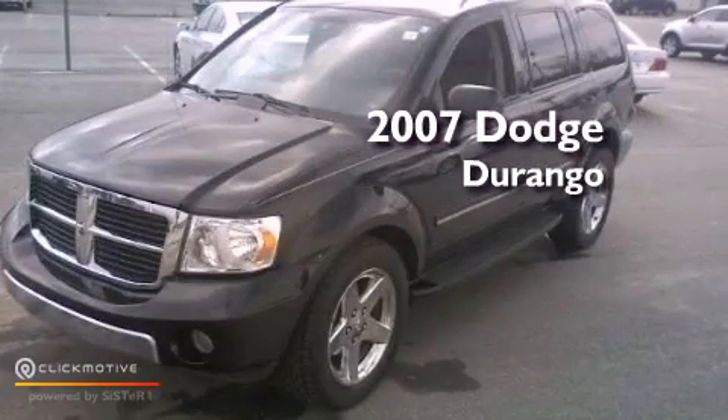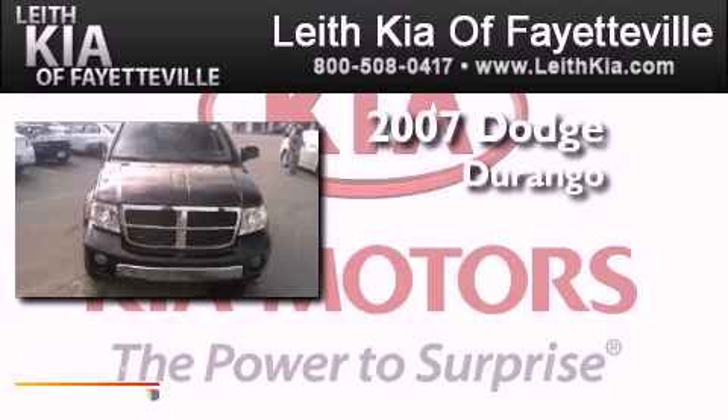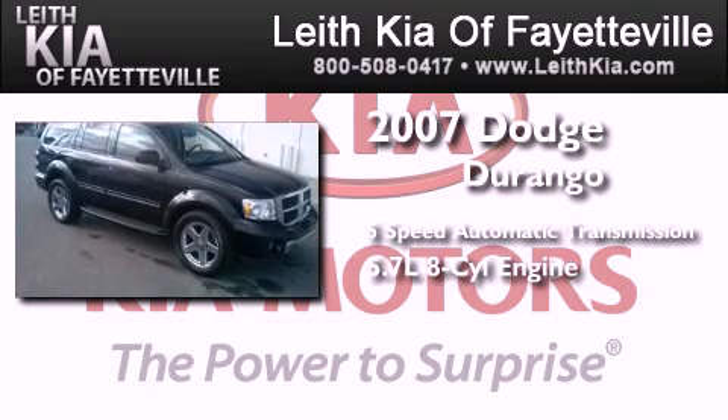This is a 2007 Dodge Durango. This SUV has a 5-speed automatic transmission and a 5.7-liter V8.